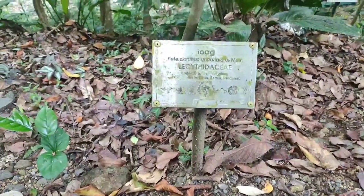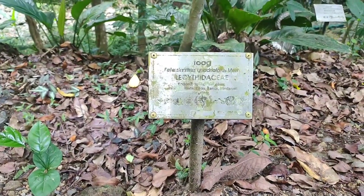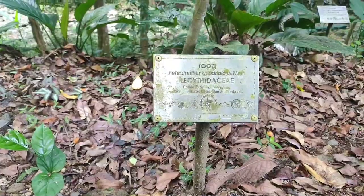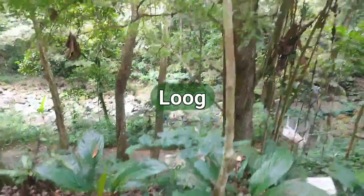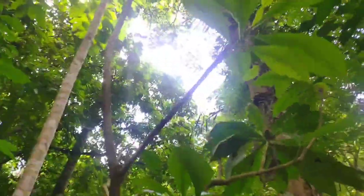They call it loog. Loog. Here are the leaves. There are actually plenty of plants here — indigenous plants here.